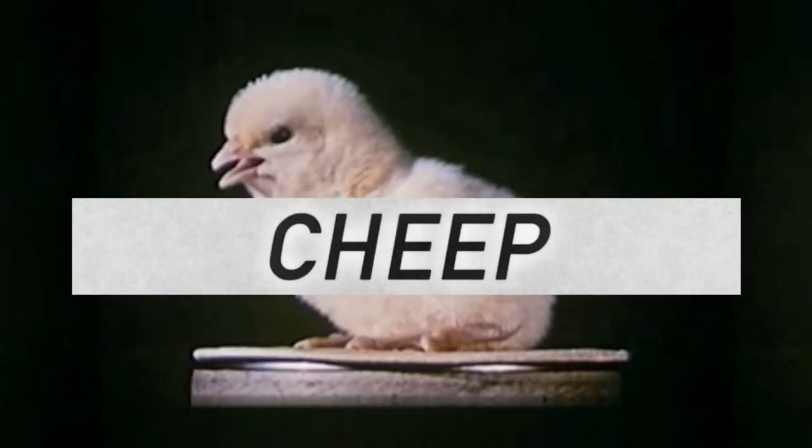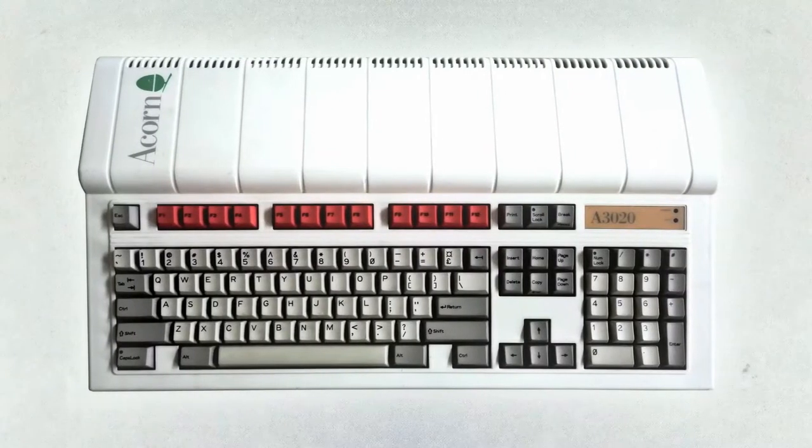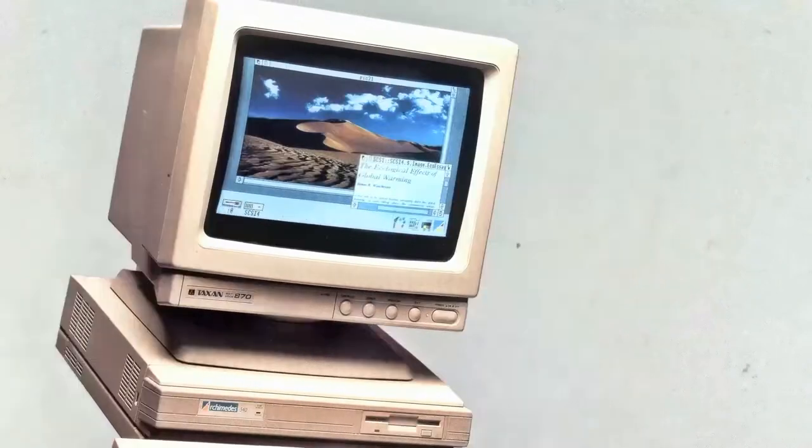A chip that's fast, cheap, and good. Originally used in the Acorn Archimedes, other desktop machines, and even the Apple Newton.